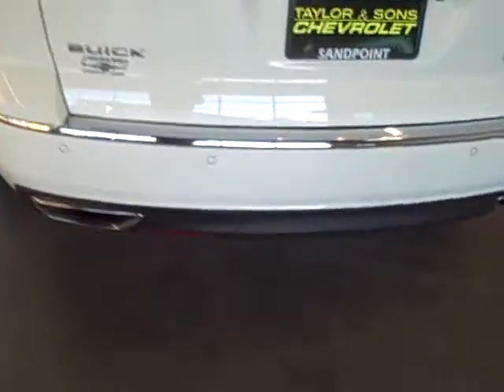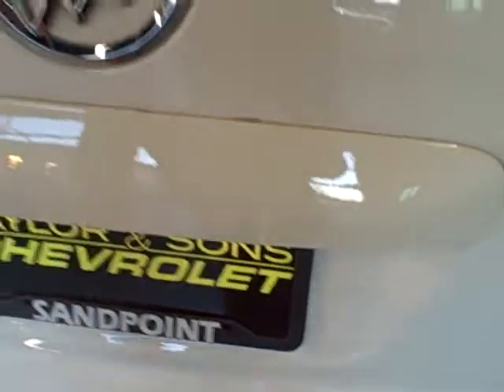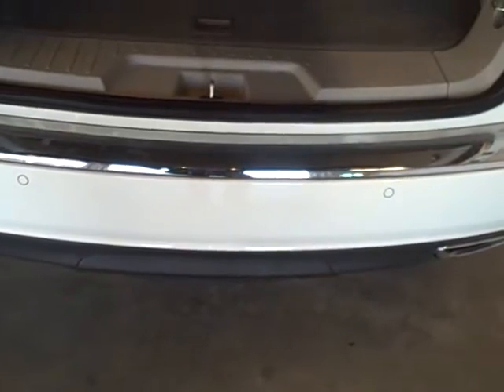Looking at the rear of the vehicle. A lot of times when these are rental returns — which this vehicle is — there'll be some scratching along the back here. And there are a few hairline scratches in the chrome molding that goes along the trim. Nothing severe.